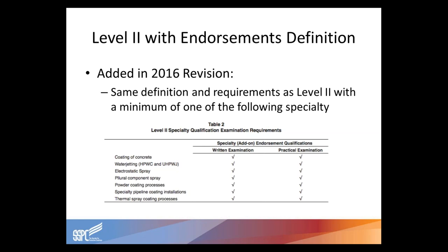For those familiar with SSPC's CAS program, there is currently an interim level two. SSPC CAS is SSPC's program to test and certify people to this standard. The standard itself does not have any interim level two qualification levels — so there is a differentiation between CAS and the ACS-1/NACE-13 standard. The endorsement level added in 2016 has the same definition and requirements as level two, with a minimum of one of the following specialties: concrete coatings, water jetting including high pressure and ultra-high pressure, electrostatic spraying, plural component spray, powder coating processes, specialty pipeline coating installations, and thermal spray coating processes. All specialty endorsements require both a written and practical examination.